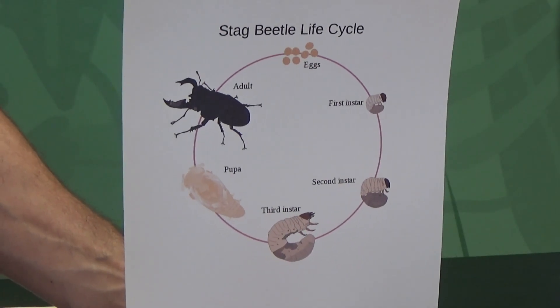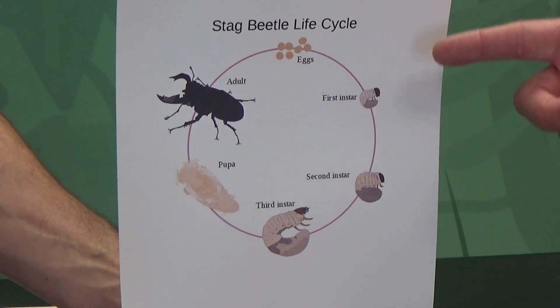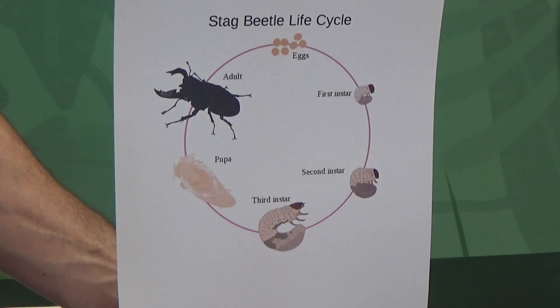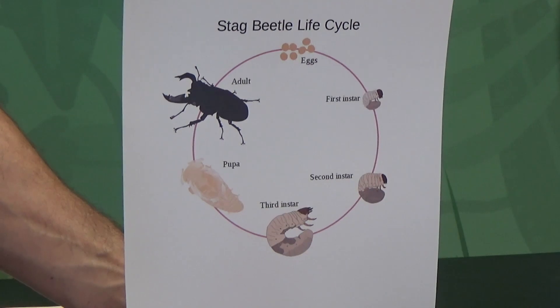Let's move on now to complete metamorphosis. Insects that develop by way of complete metamorphosis have four distinctly different-looking stages to their life: egg, larva, pupa, and adult. In addition to looking nothing like the adult, larval insects often have different diets and, in fact, entirely different mouthparts. The advantage to complete metamorphosis is that, typically, it means larvae and adults aren't competing with each other for food or space.